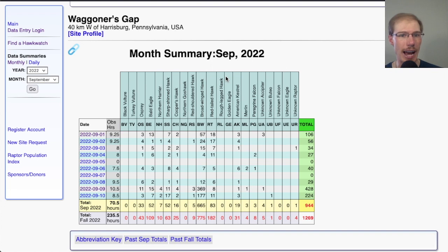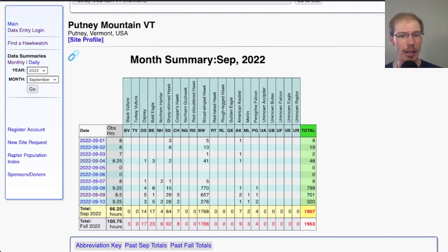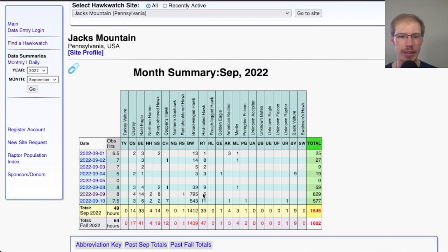At Wagoner's Gap near Carlisle, Pennsylvania, they're also starting to get broadwings: 369 and 177. Farther north at Putney Mountain, Vermont, the past three days were good: 770, 657, 276 — so definitely decent numbers of broadwings starting to move through New England. Jack's Mountain in Pennsylvania had around 800 and 543 broadwings, so again, central Pennsylvania seeing a lot of broadwings starting to move.